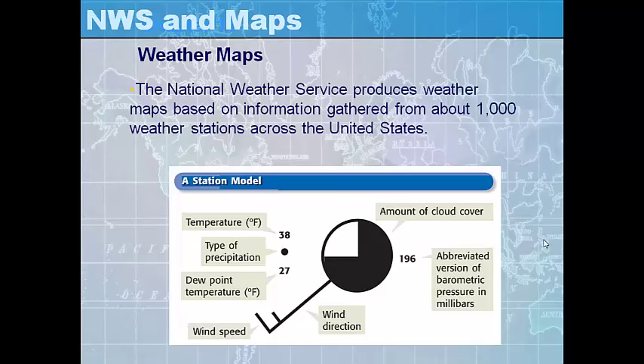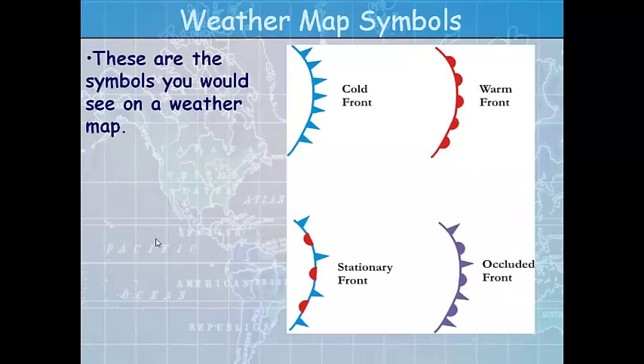The National Weather Service produces weather maps based on information gathered from about a thousand weather stations across the country, using symbols so they don't have to write paragraphs. A circle with a fraction shaded shows the amount of cloud cover, and a flag off the circle indicates wind direction, with lines on the end of the flag showing wind speed. Additional information includes temperature, type of precipitation, dew point, and other abbreviations such as air pressure.